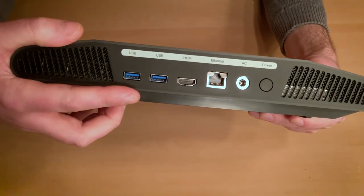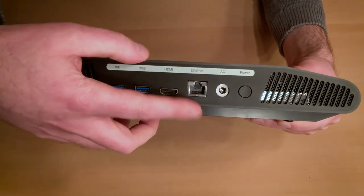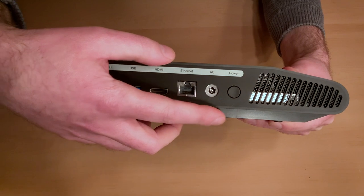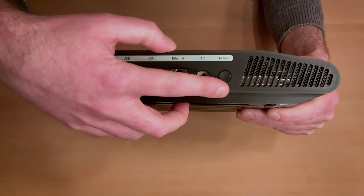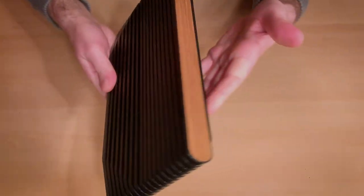There are two USB 3 ports in the front for your controllers when they need to be wired up. Turning it around are two more USB 3 ports that can be used for things like external hard drives. There's also the power button — not a fan of this placement — an ethernet port, HDMI port, your power jack, and that's it.